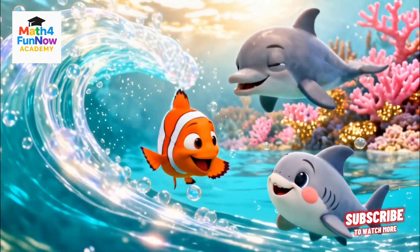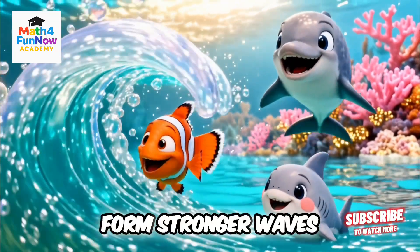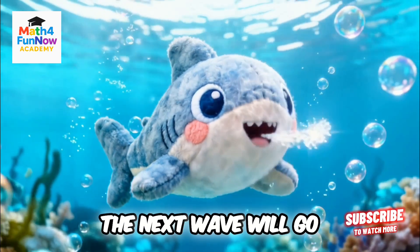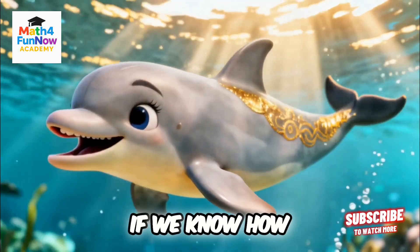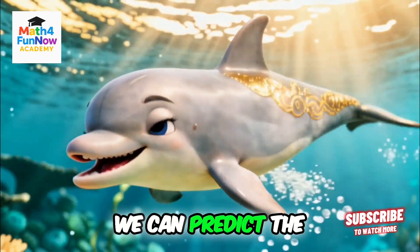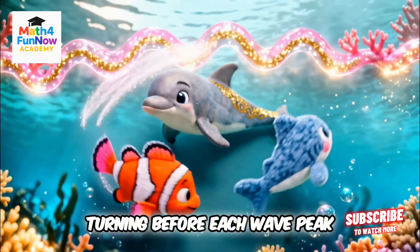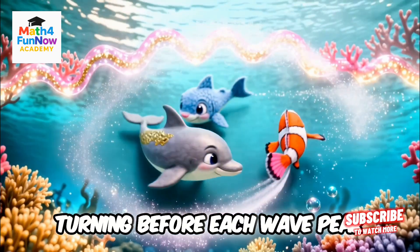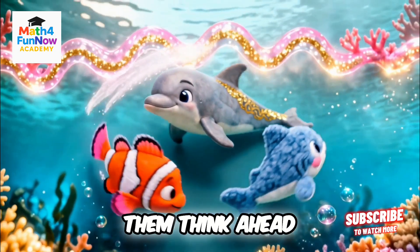Suddenly, a playful current starts to form stronger waves. Can we guess where the next wave will go? One wave, two waves, three waves. If we know how the pattern repeats, we can predict the next one. They navigate perfectly, turning before each wave peak, showing how math helps them think ahead.